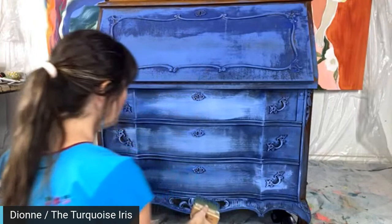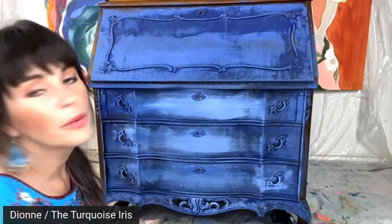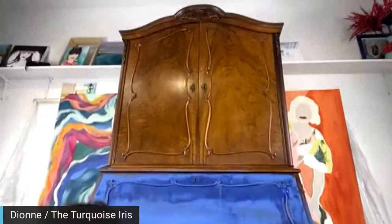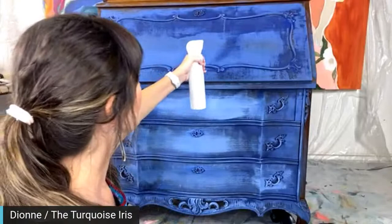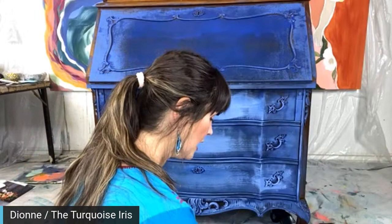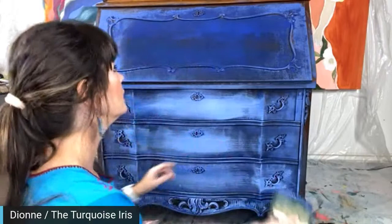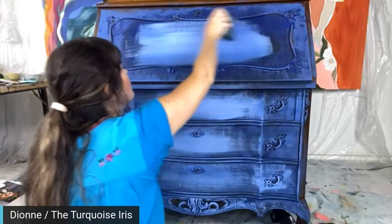I'm just getting some color on — this is just a base coat, everyone. She's so pretty! Is that a secretary desk? It is. A lot of you said 'leave it wood,' but I actually said I will paint the inside, which is really unusual for me — I'd rather be poked in the eye with a hot poker stick than paint the inside of anything. It's like flipping a piece of furniture inside out. I'm not getting too much paint on my brush — once you load your brush, you might need to unload a little bit.